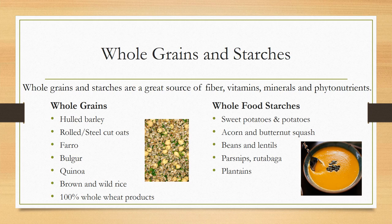On the other side, we have some whole food starches. Things like sweet potatoes and potatoes — we love sweet potatoes roasted with our Sunday grill-out meal. Acorn and butternut squash — you can make some delicious butternut squash soup. Beans and lentils have both protein and carbohydrate, so they're included here as well. Parsnips — I've made parsnip fries before and they're very delicious. And some plantains as well. There's a variety of whole grains and starches that provide fiber, vitamins, minerals, and phytonutrients.